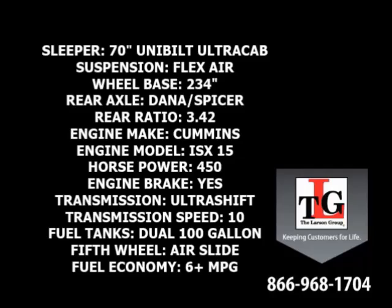Cummins ISX 450 horsepower engine with a factory engine brake, Eaton 10 speed ultra shift transmission, dual 100 gallon fuel tanks, and an air slide fifth wheel. Average fuel economy is 6 or more miles a gallon.